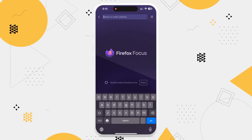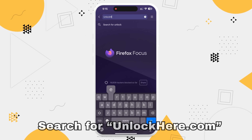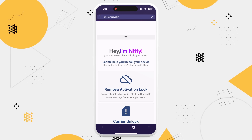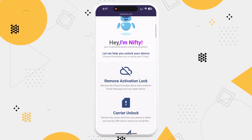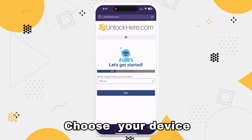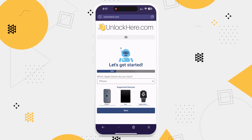Head over to your internet browser on either your phone or computer and type in unlockhere.com. This is a really cool AI Assistant-powered web app that's going to help us unlock your device. Once you're there, you're going to see a friendly AI bot named Nifty. Click on 'Remove Activation Lock' to let Nifty know that you need an iCloud unlock. For this tutorial, we'll be unlocking an iPhone, but this method also works for iPads and Apple Watches.